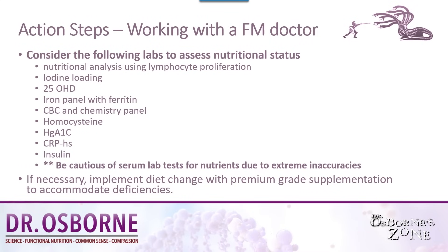Consider working with a functional medicine doctor. Here are some lab tests on nutrition that you can consider ordering — you might want to screenshot this page. A nutritional analysis using lymphocyte proliferation, or something called INA — intracellular nutrient analysis. There's also a test to measure iodine; it's very accurate, called an iodine loading test. You can ask your doctor about it.